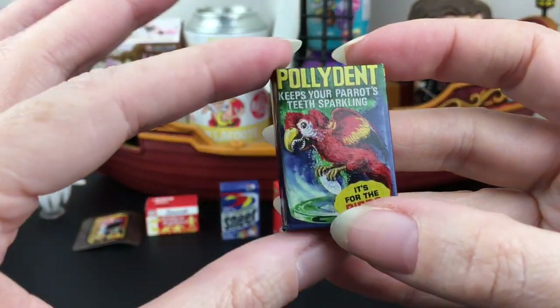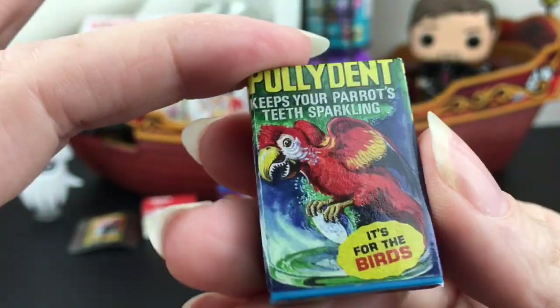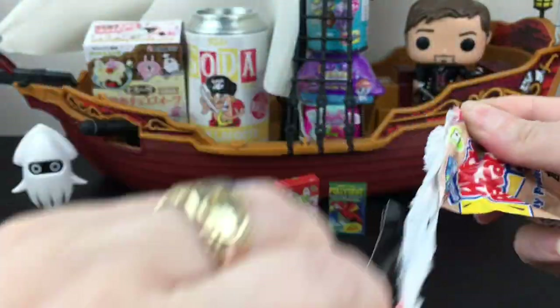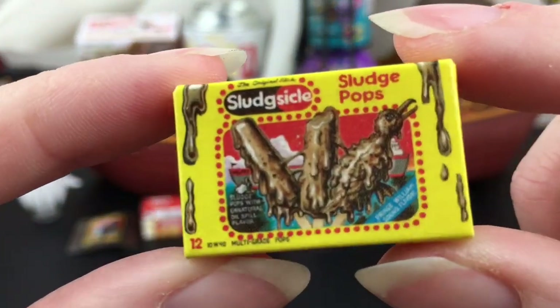Our next one is Polydent - keep your parrot's teeth sparkling, it's for the birds. Going off of the denture theme, that bird looks spooky. Some of them are spooky and creepy and gross, but still a fun time.